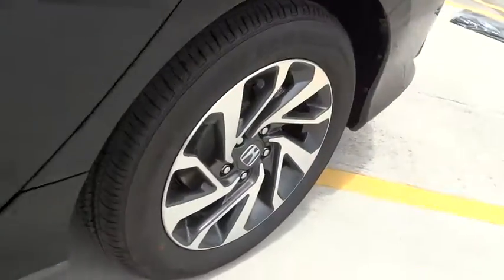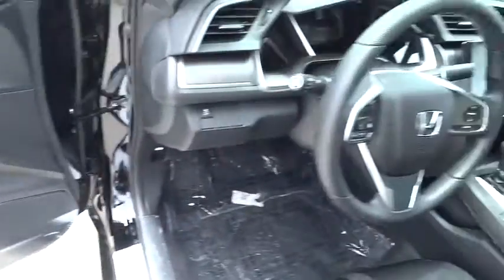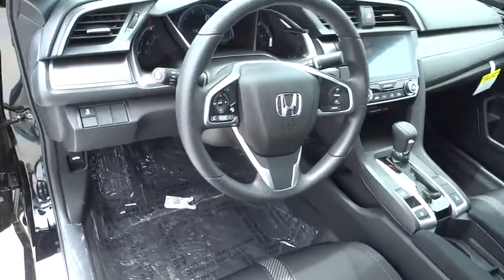Privacy glass, tire pressure monitoring system, four-piece floor mat set. Wouldn't you look great in this vehicle? Stop in today and see for yourself.